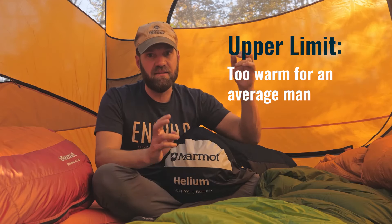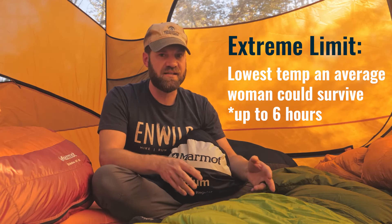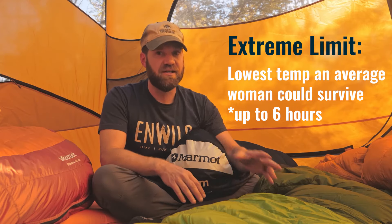An independent third party tests the bags under what's considered normal conditions: a standard person inside a tent on a sleeping pad wearing a thermal layer. This standardized test breaks it down into four different comfort levels. The highest — the upper limit — is where a male will be uncomfortably hot. The next level is the comfort level, where a standard woman will feel comfortable. Then the lower limit, generally where a male will feel comfortable down to a certain temperature. The fourth is extreme — the absolute lowest temperatures a standard woman would survive for up to six hours.